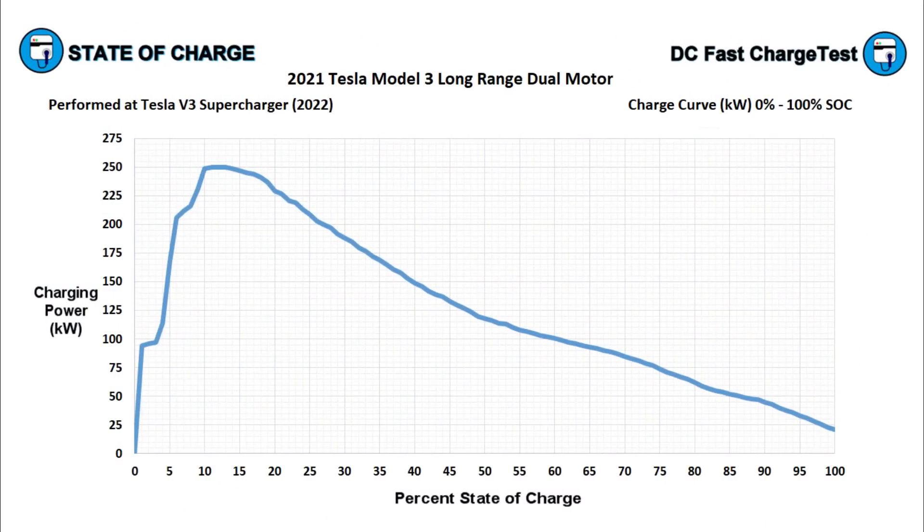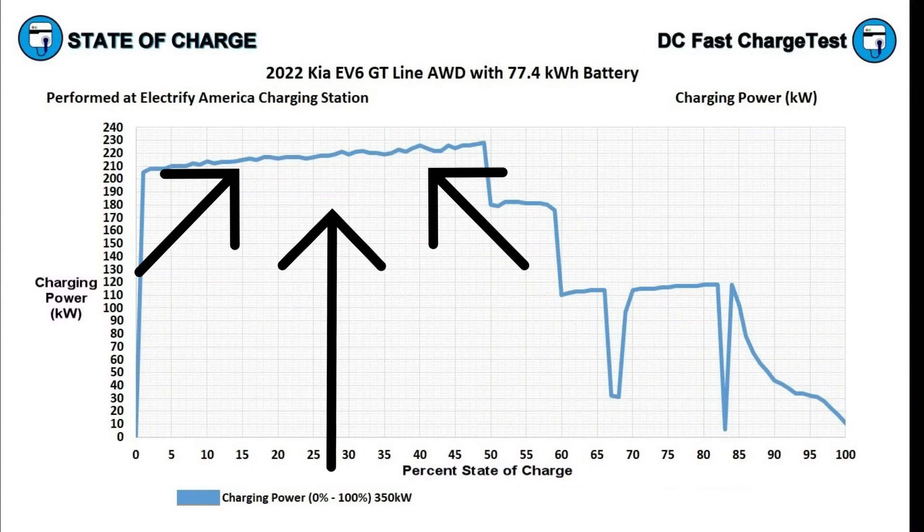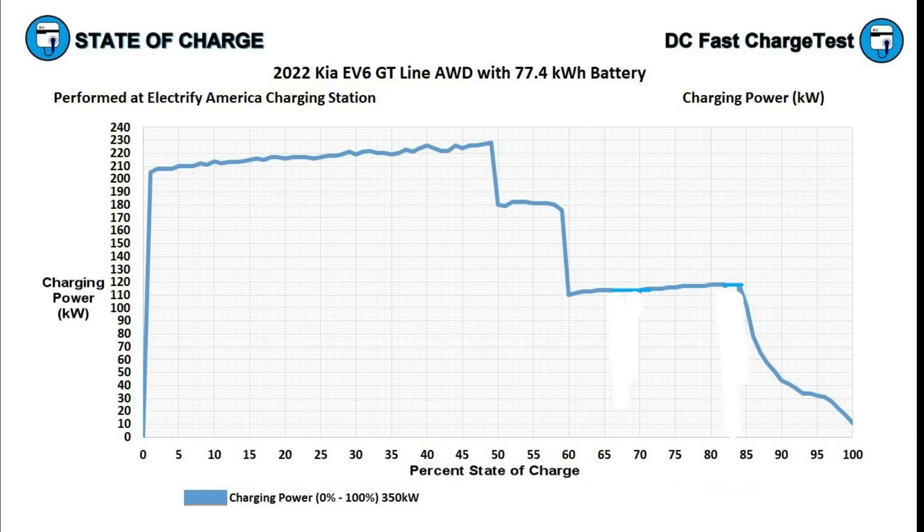Look at the charging curve of my Model 3 — sure it peaks at a higher rate of 250 kilowatt, but only for a few minutes and then it ramps down power intake. This is the EV6 advantage and it's because of its 800-volt battery system. After 50% we see a couple of quick drops, and from 60% to about 85% it wants to hold about 115 kilowatt, but there are two thermal throttling events when the vehicle rapidly reduces its charging intake so the thermal management system can cool things off. Without those two thermal throttling events we could have achieved zero to 90% in about 35 minutes. As it is it took 41 minutes, which is still very good.